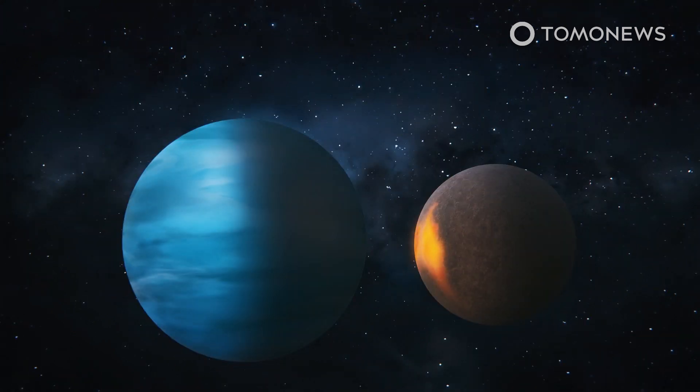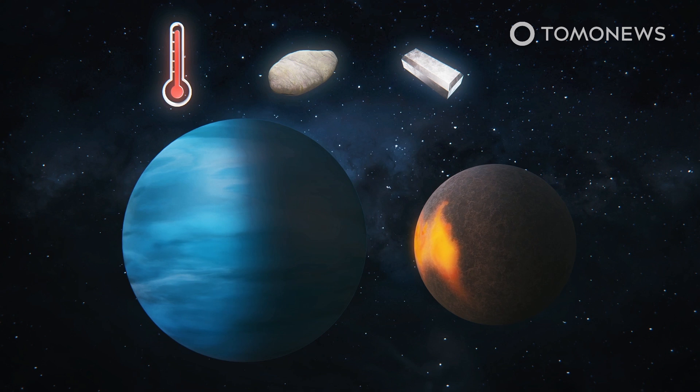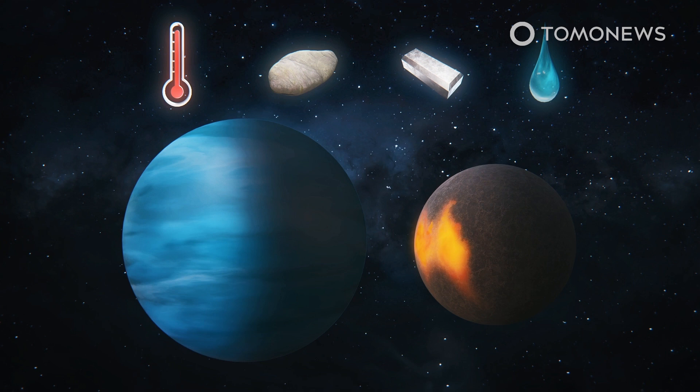Both TOI 1266b and C have similar temperatures and are believed to be of similar densities, comprised of about half rocky and metallic material and half water, the researchers suggested. This makes them half as rocky as Earth or Venus, but much more rocky than Neptune or Uranus.